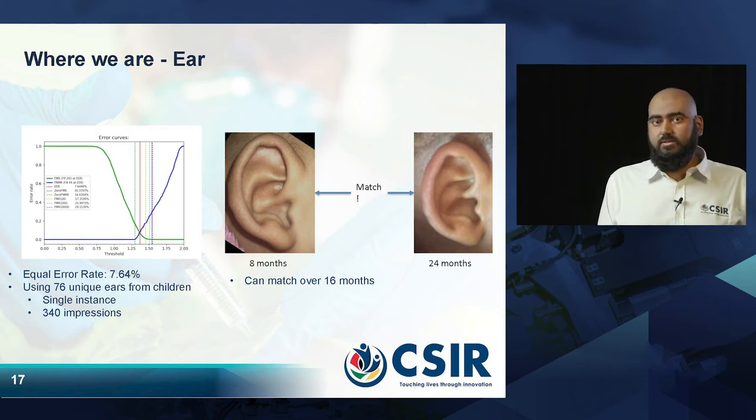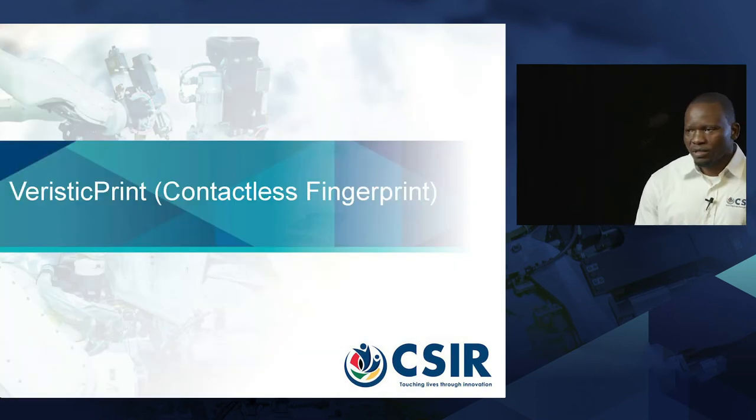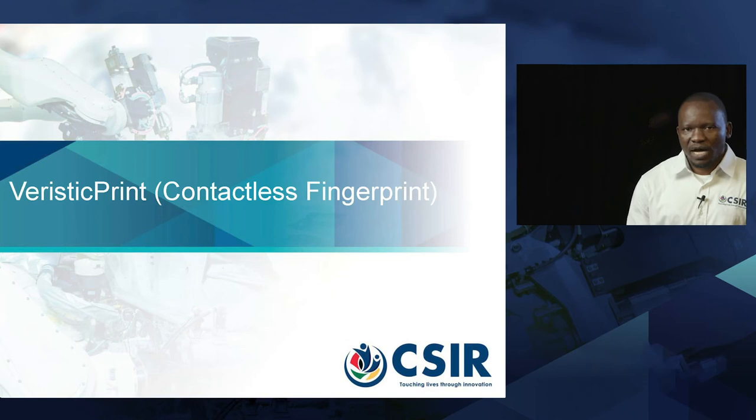I will now hand over to my colleague Norman, who will speak about biometrics for adults. Good day everybody. Thank you very much, Yasin, for the brief introduction. My name is Norman Nerufule. I will be continuing from where Yasin left off — I will be talking about biometrics for adults.